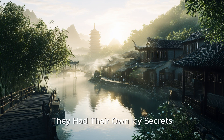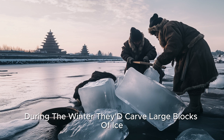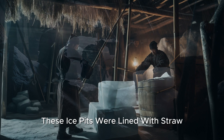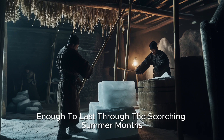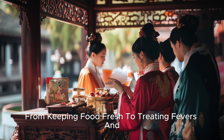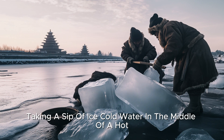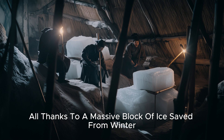Over in ancient China, they had their own icy secrets. During the winter, they'd carve large blocks of ice straight from rivers and lakes, storing them underground in special pits for use all year round. These ice pits were lined with straw and kept cool enough to last through the scorching summer months. The Chinese used this ice for everything, from keeping food fresh to treating fevers and, of course, enjoying cold drinks. Imagine taking a sip of ice-cold water in the middle of a hot summer day, all thanks to a massive block of ice saved from winter.